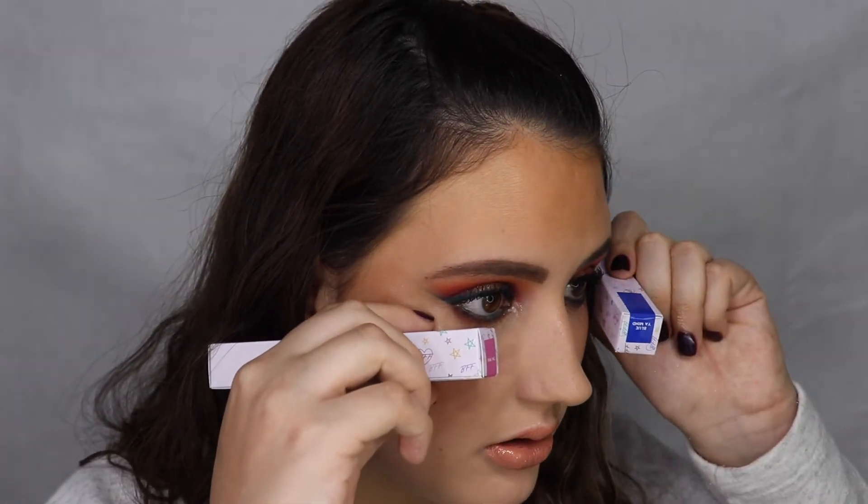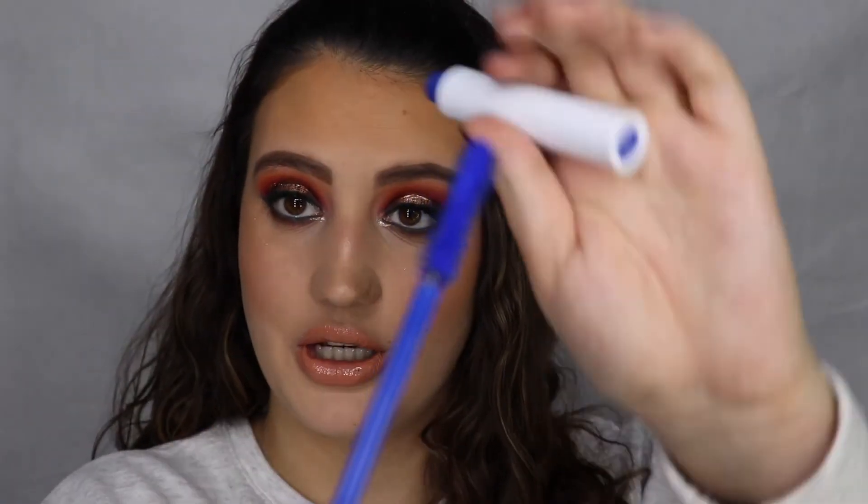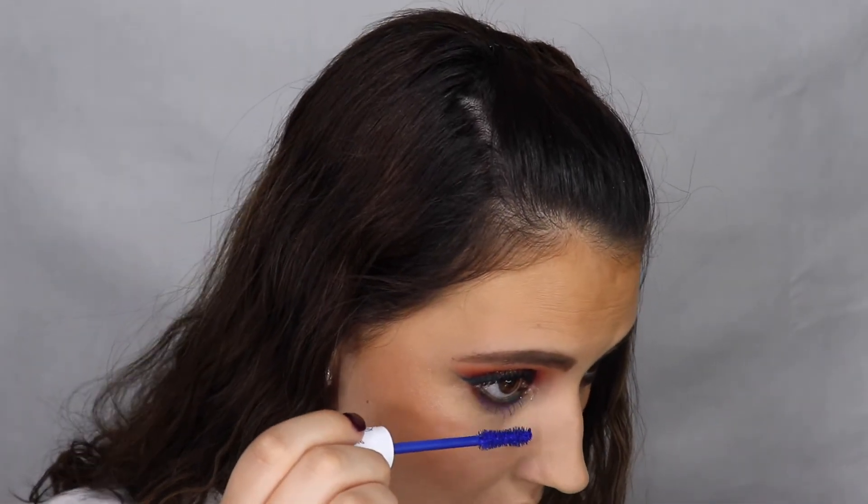Oh wait — I have to do my lower lash mascara! I want to use a colorful one. I'm going to go with the blue one — this is Blue Your Mind. I'm putting this on my lower lashes. You can see it is there, but it's like not that pigmented — I'll take a little bit more. There we go. So that's the completed look with all the products tried out.